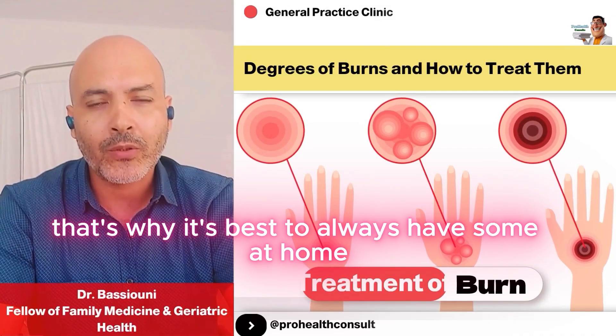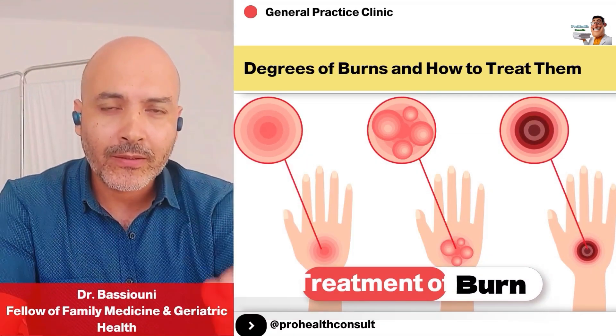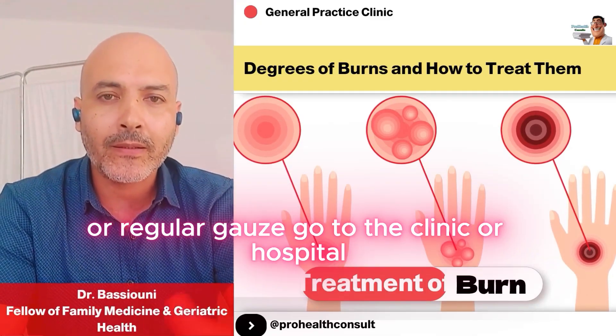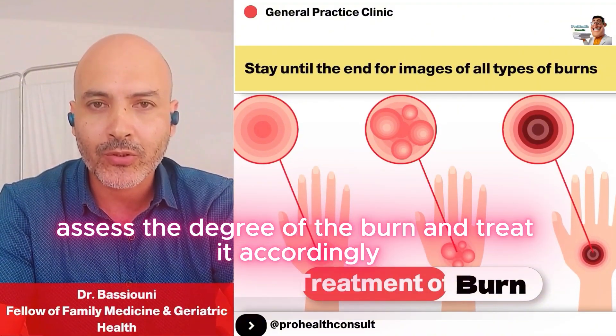The best thing is to cover the burn with sterile gauze if you have it readily available. If not, use any clean gauze you have at home — that's why it's best to always have some at home. We call it Vaseline gauze or Sanfratol. After covering the burn, go to the clinic or hospital so the doctor can accurately assess the degree of the burn and treat it accordingly.